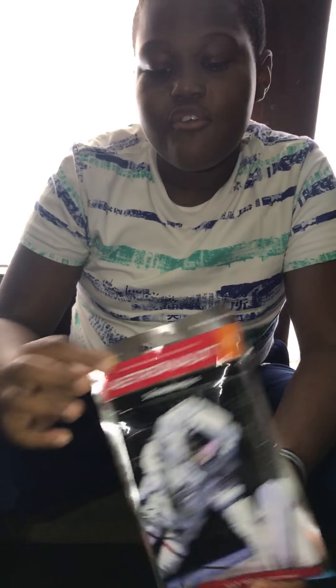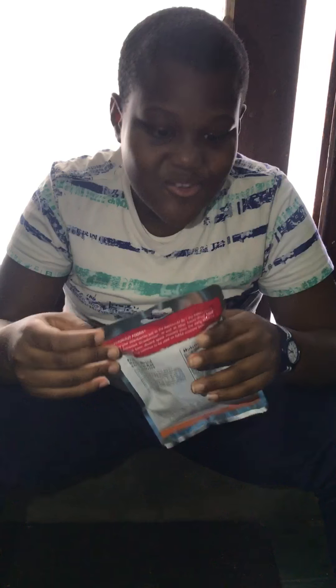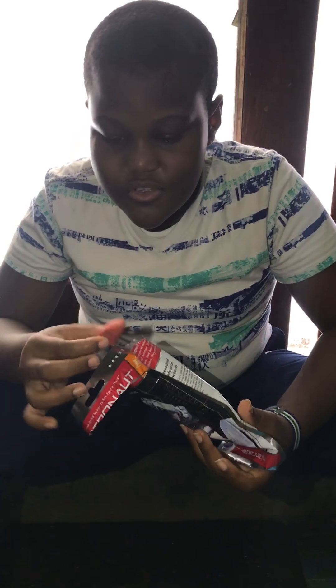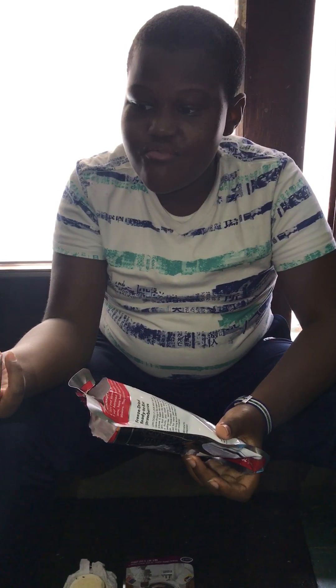Dried strawberries — so this is what they look like. It smells like a real strawberry too. So let's taste this. It tastes like a strawberry too — really soft, softer than the other one. They look real but they're dry.